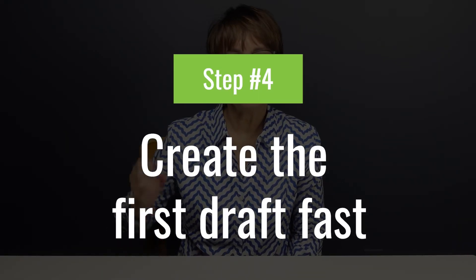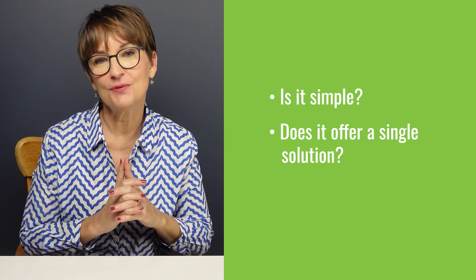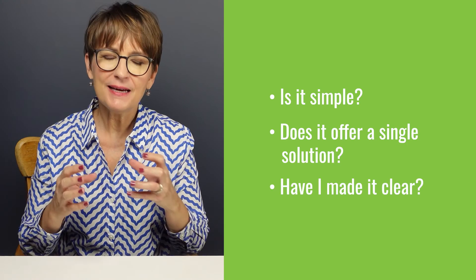Step four: create the first draft of your lead magnet fast and don't overthink it. Resist the temptation to put the entirety of your expertise into this one small giveaway. A lead magnet should offer a solution to one problem. Write your first draft, then walk away, clear your mind, and come back and ask yourself: Is it simple and easy to consume? Does it offer a single solution to a tough problem? Is it clear and easy to follow? Use the free lead magnet template — it includes prompts to help you as you create.